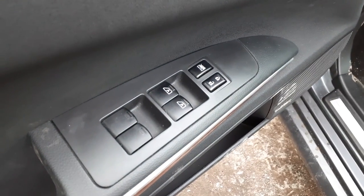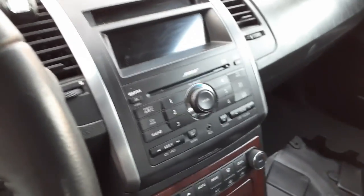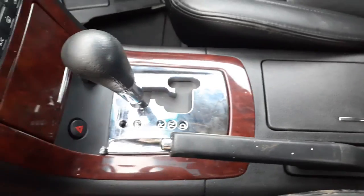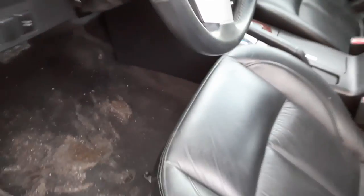Here are your window switches and your chrome handle. Does have a Bose system in here — 6-CD Bose, work tested, all fine. Here's your console — console does have heated seats. Here's your shifter assembly. Dashboard everything is fine, automatic temperature controls. Overall that's good, no problem.